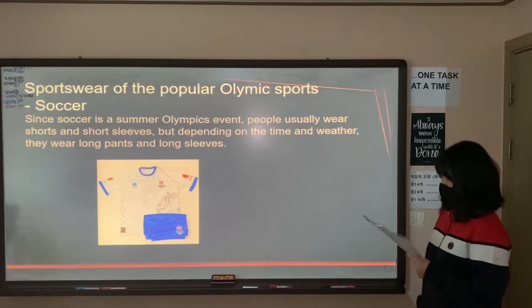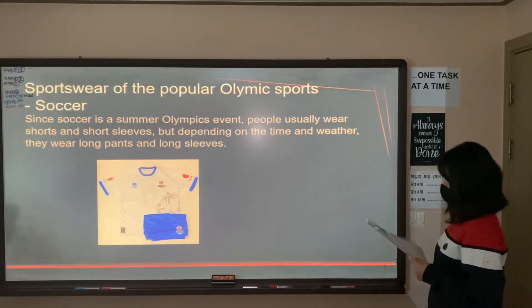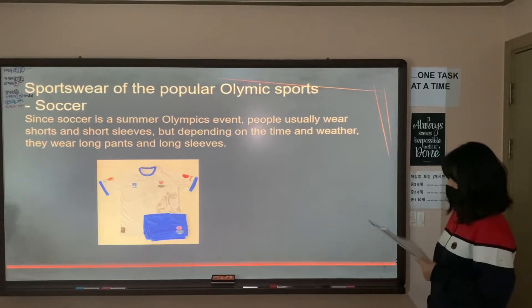Now I'm going to talk about uniforms people wear to soccer games. Since soccer is an Olympic event, people usually wear shorts and short sleeves, but depending on the time and weather, they wear long pants and long sleeves.